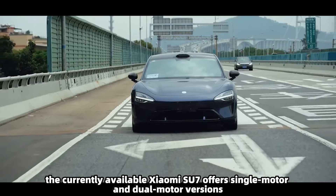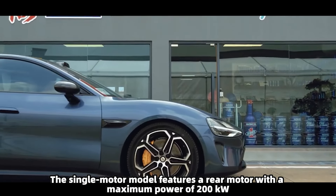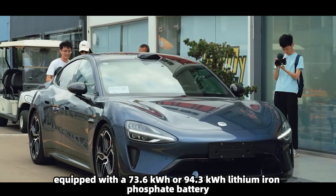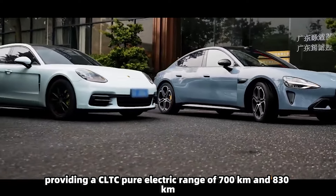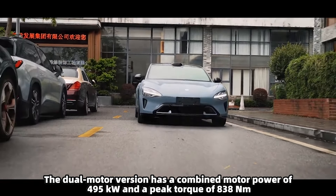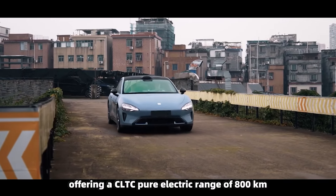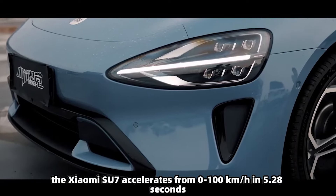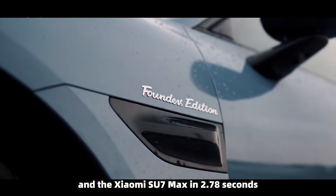The currently available Xiaomi SU7 offers single motor and dual motor versions. The single motor model features a rear motor with a maximum power of 200 kilowatts and peak torque of 400 Newton meters, equipped with a 73.6 or 94.3 kilowatt-hour lithium iron phosphate battery providing a CLTC range of 700 and 830 kilometers respectively. The dual motor version has a combined power of 495 kilowatts and peak torque of 838 Newton meters with a 101 kilowatt-hour ternary lithium battery and 800 kilometers CLTC range. The SU7 accelerates from 0 to 100 km/h in 5.28 seconds, the SU7 Pro in 5.7 seconds, and the SU7 Max in 2.78 seconds.